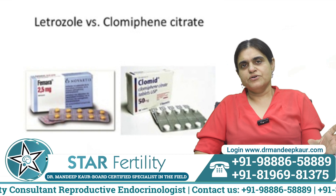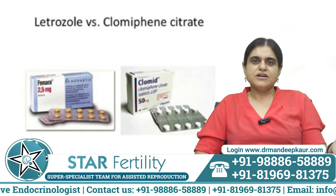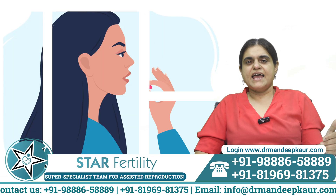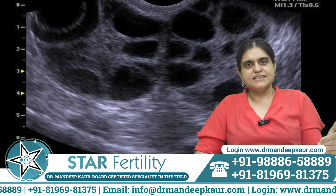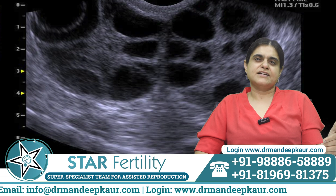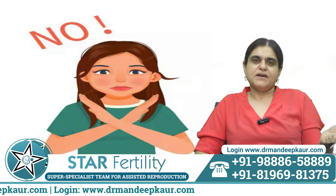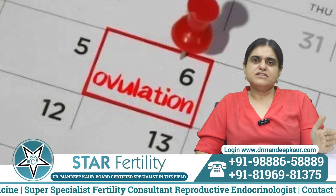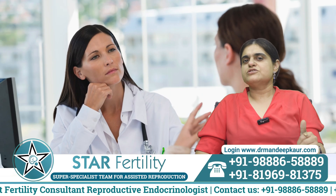To summarize: ovulation induction drugs are mainly two — clomiphene citrate and letrozole. Letrozole is the better drug; it has fewer side effects, is safer, and causes a mono or bifollicular response. Patients taking ovulation induction drugs for IUI or for trying naturally need to undergo ovulation scans to check how many eggs have been formed. Too many cycles are not indicated — 6 to 12 cycles is the recommended limit. If it has not worked after this time, it is unlikely to work in the future. Patients who have had 6 to 12 cycles should stop and consult their fertility consultant about the next step.